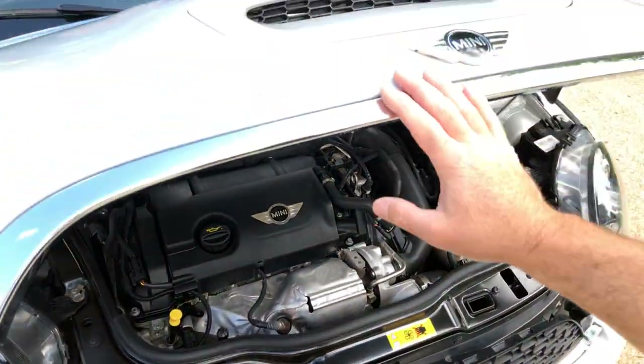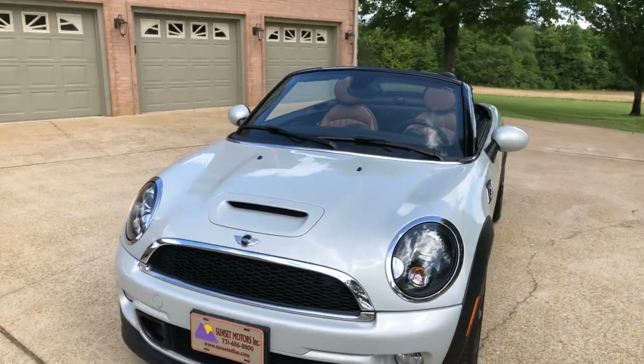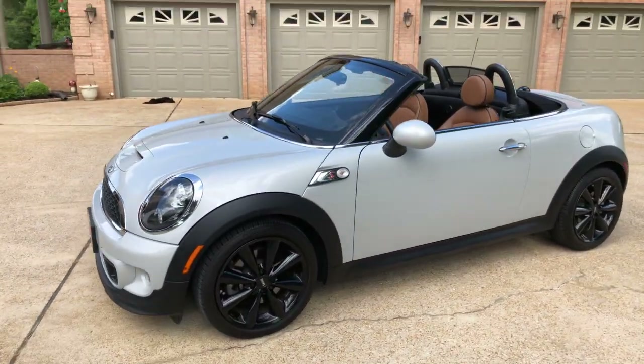It's been serviced and is ready to go. It will come with a 3-month, 3,000-mile powertrain warranty. I can also get you an extended warranty if you'd like.